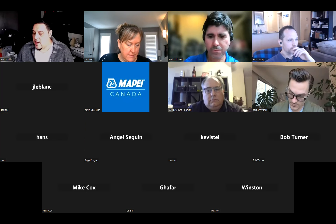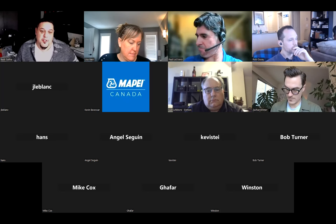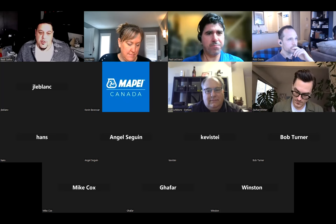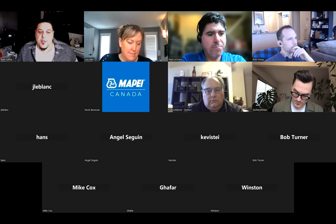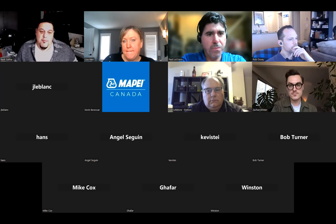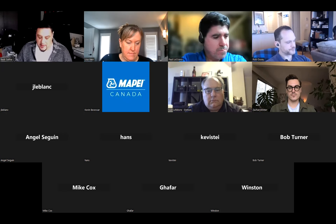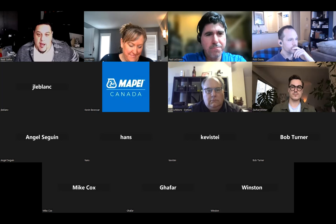We also have Paul Lucicero, who has a Bachelor of Science and graduated from the University of Guelph with a major in biochemistry. He has had a great career from cardiac research to pharmaceuticals to chemicals. He works at MAPE for the last 16 years as an architectural sustainability specialist for tile and stone installation systems, floor covering installation systems, and concrete restoration systems. He sits on the TTMAC specification and technical research committee, has been a LEED AP BD&C since 2009, and has been certified as a technical representative from the Construction Specifications Canada since 2012.